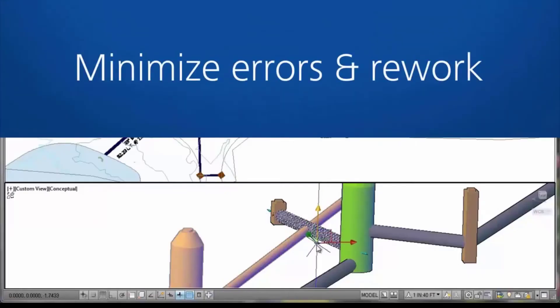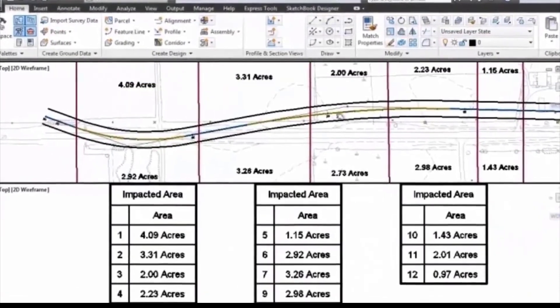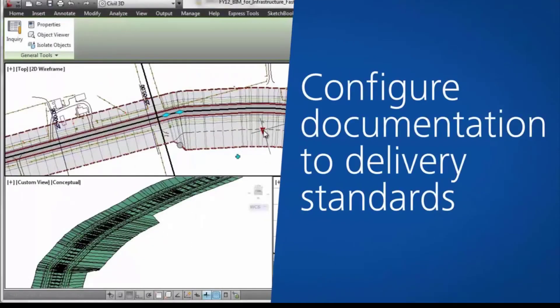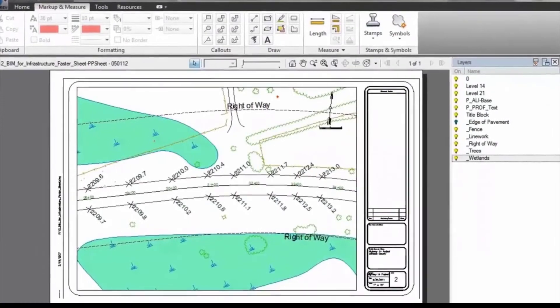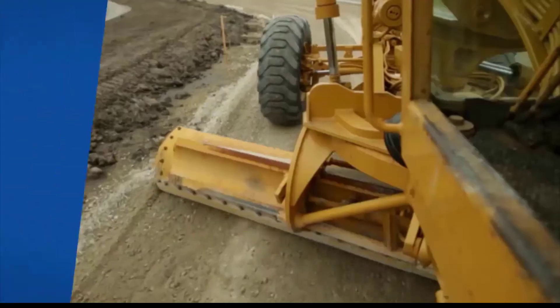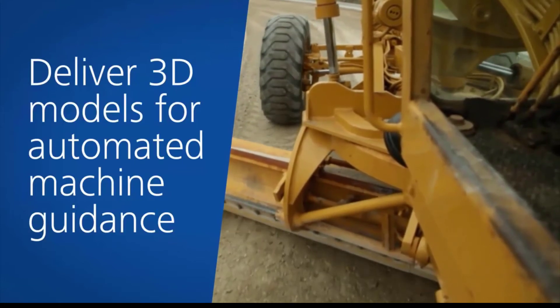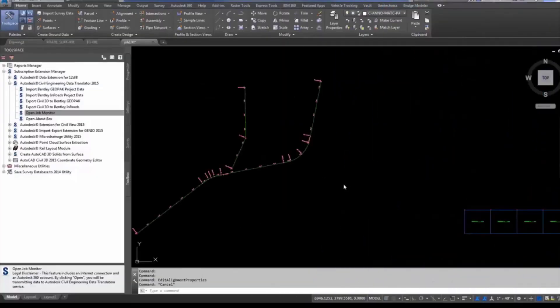QuickCAD includes all the functions needed for efficient 2D drawings, including isometric grids to make it easy to create isometric drawings, stretching, and the ability to fill an area with a hatch pattern, solid color, or even a bitmap image. A number of features QuickCAD has that DeltaCAD doesn't have won't be immediately useful to you. However, as you draw more projects, you may find them increasingly important.